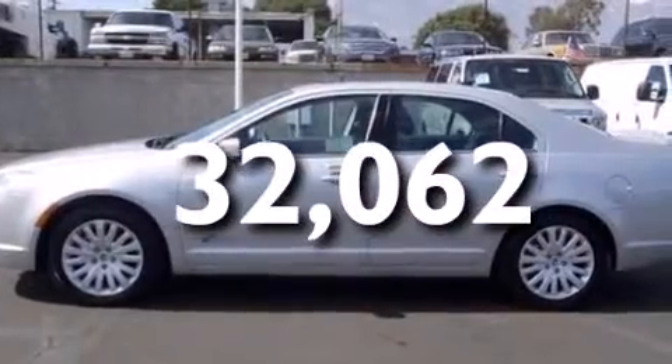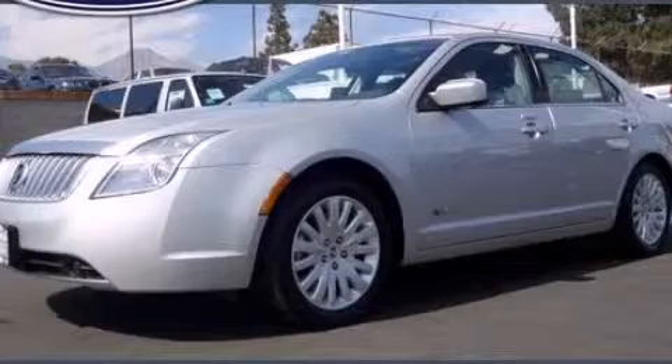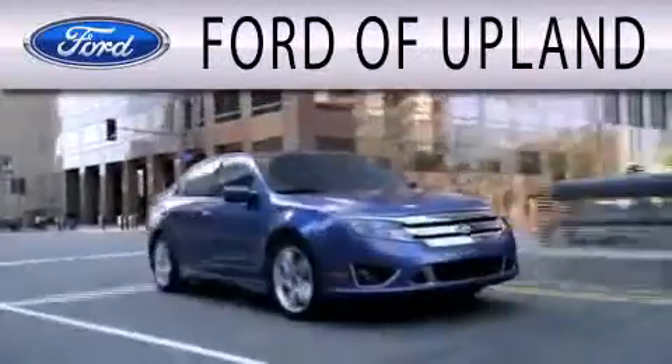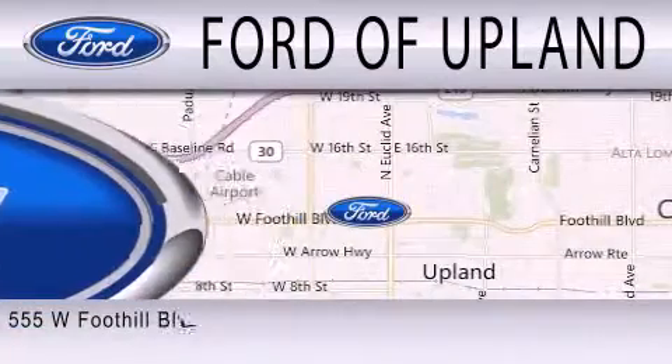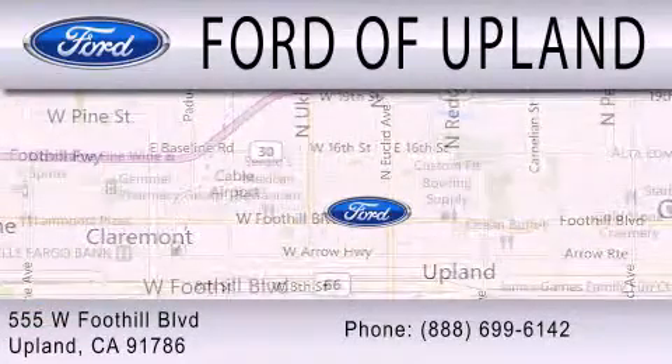We hope you found this video informative. Please contact us today. Ford of Upland is dedicated to doing everything possible to ensure that the experience you have selecting your next vehicle is as pleasant as possible. We are located across from Upland High School at 555 West Foothill Boulevard in Upland.